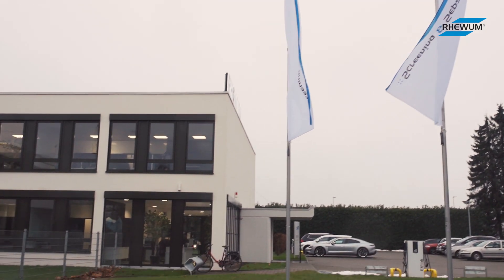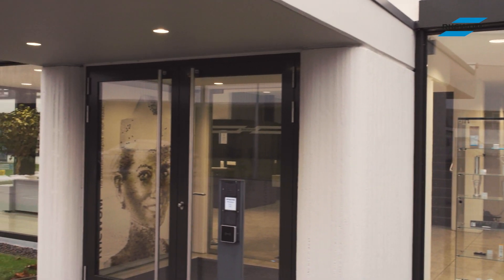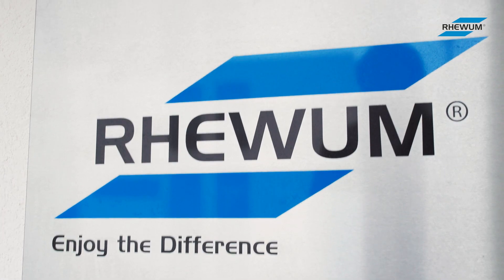You would like to know whether we at RayVoom can really deliver what we promise? Then we would like to welcome you and your products to our RayVoom Technology Center.